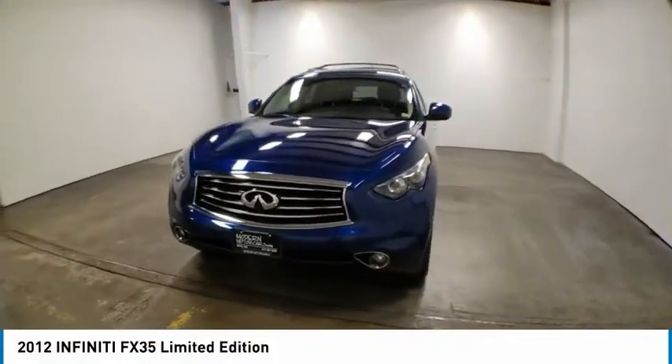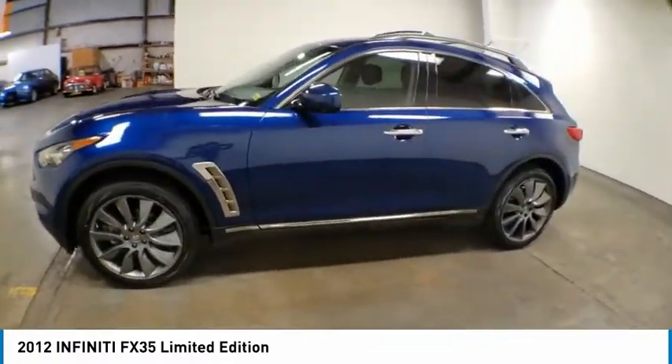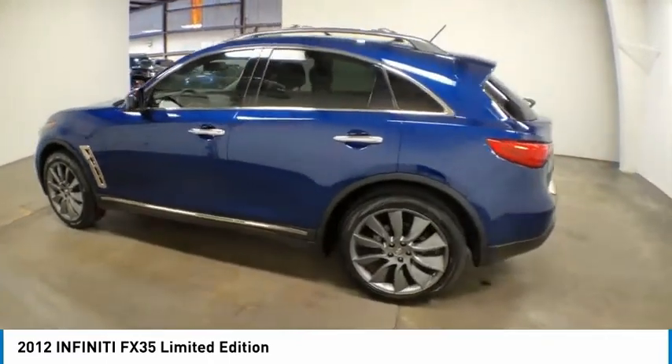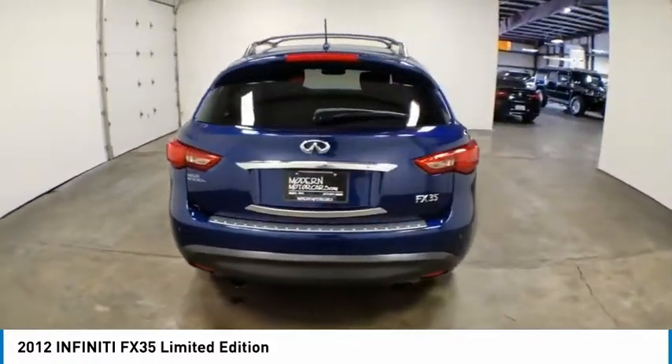Looking for the right vehicle? Check out the 2012 Infiniti FX35. The FX stands out with bold styling, an eager powertrain, and responsive handling. The 3.5 liter V6 provides plenty of power and 18 miles per gallon overall.